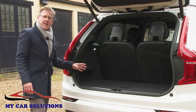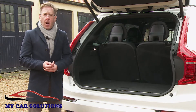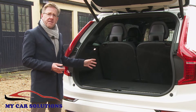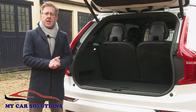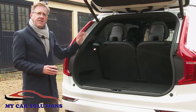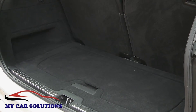As for the boot space on offer, that's fallen slightly with the introduction of the mild hybrid powertrain, but it's still very class-competitive. Inevitably, capacity is going to be a little restricted with all seven seats in place, though even in this configuration you still get 302 litres of luggage space.